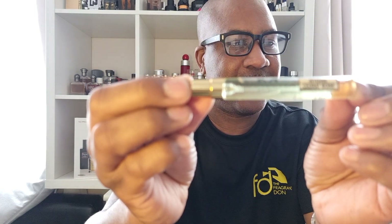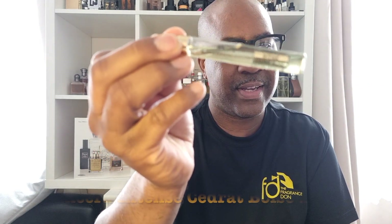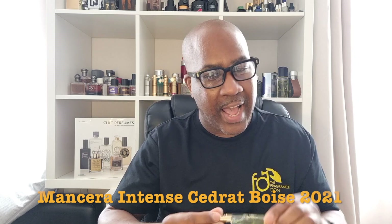It came out in 2021. I didn't even know about this — I think I did see it on their website but there was no information on the launch day. Other reviewers said they had it in Europe before America. Anyway, I got myself a 10ml. It's Mancera Intense Cedric Boise — intense first, not Cedric Boise Intense.